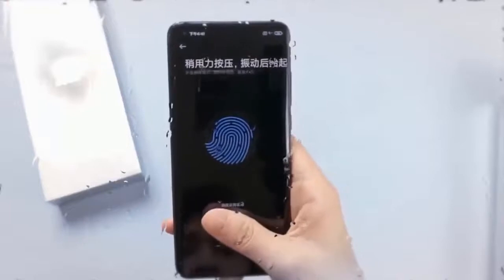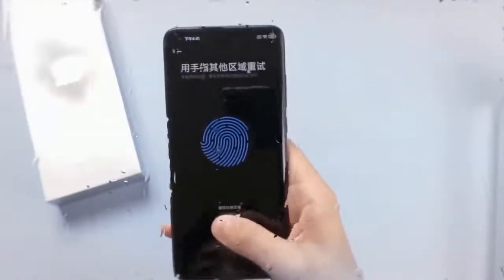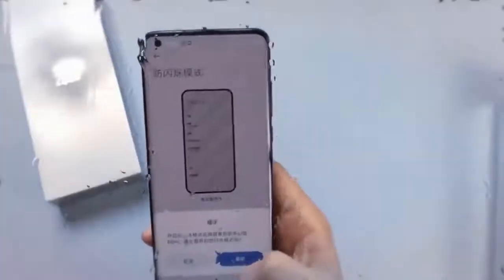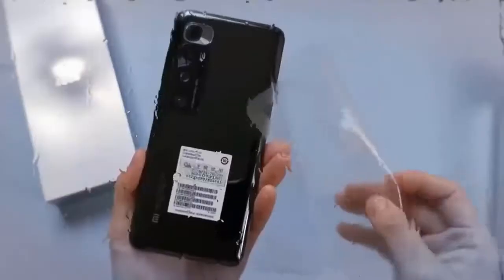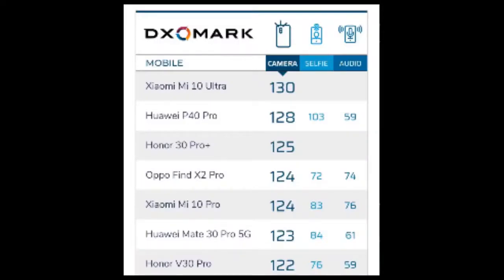There is also up to 512GB UFS 3.1 storage on board. According to Xiaomi, the Mi 10 Ultra comes with VC liquid multi-layer graphite thermal sensor array and graphene for effective temperature management, which will also enable the phone to not get too hot while playing intensive games.